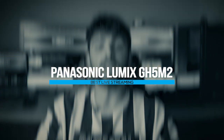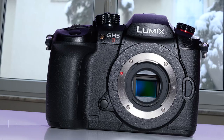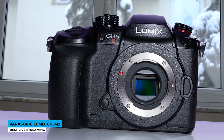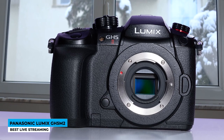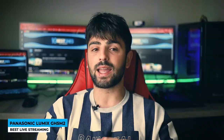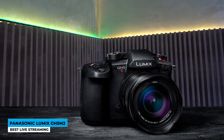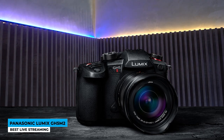Live streamers, buckle up because here comes the Panasonic Lumix GH5M2 to catch your attention — best live streaming. The fully covered leathery look is made out of durable magnesium alloy that will protect from accidental drops. It is highly resistant to any weather conditions, handling very well low temperatures like 14 degrees Fahrenheit. Shoot in the rain or snow — it is splash resistant too. Plus, no dust will be collected so you don't have to clean it every day.